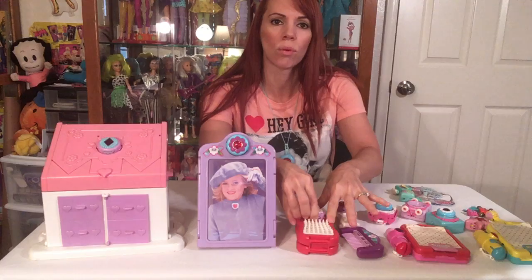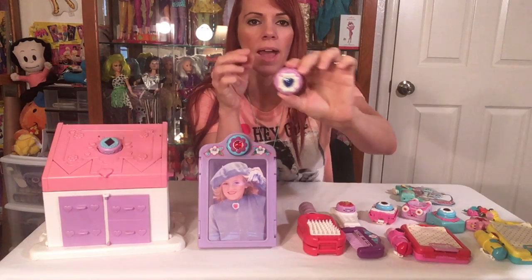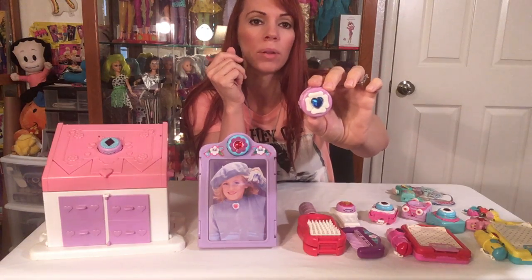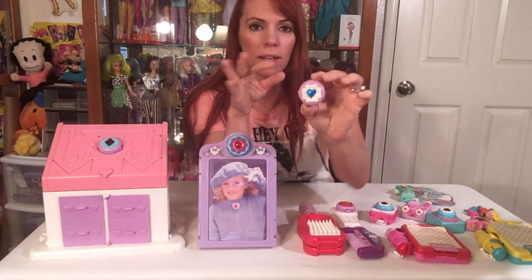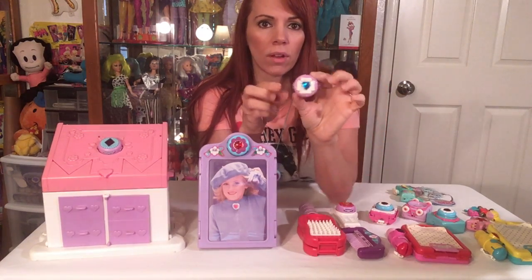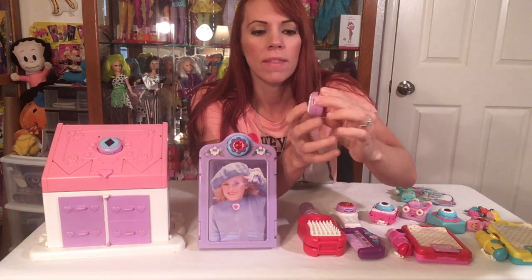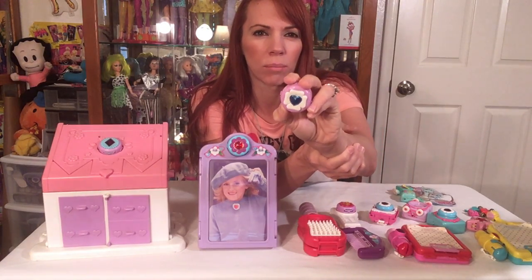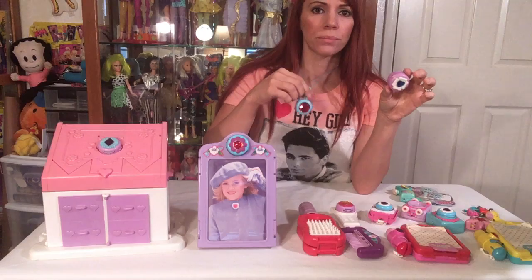Basically the Sweet Secrets line were little lockets that transformed into dolls or animals. There were three girl dolls: Flashy, who had purple hair; Gleamy, who had red hair; and Shiny, who had yellow hair. They all had a different color of locket, with a different color wrapped around the symbol — usually diamonds, hearts, a circular flower pattern, and similar designs.